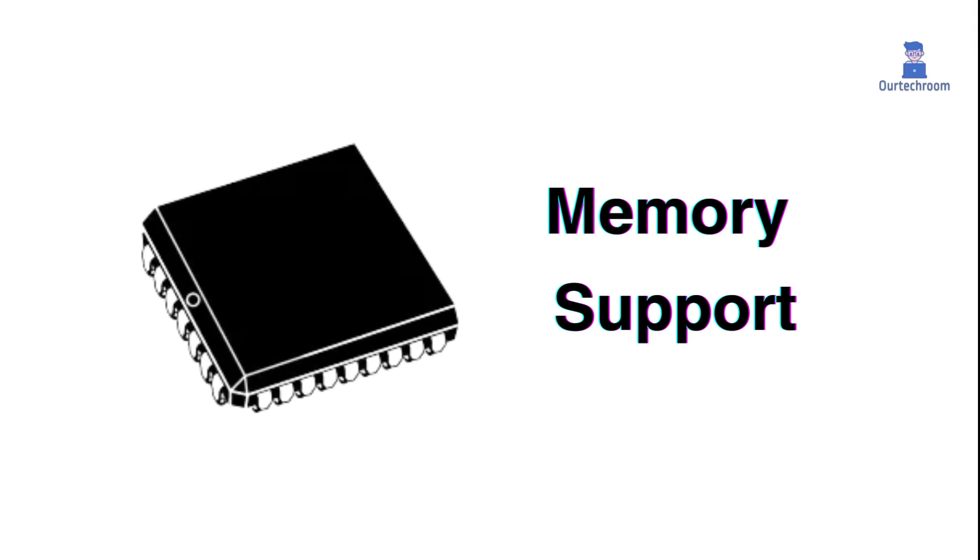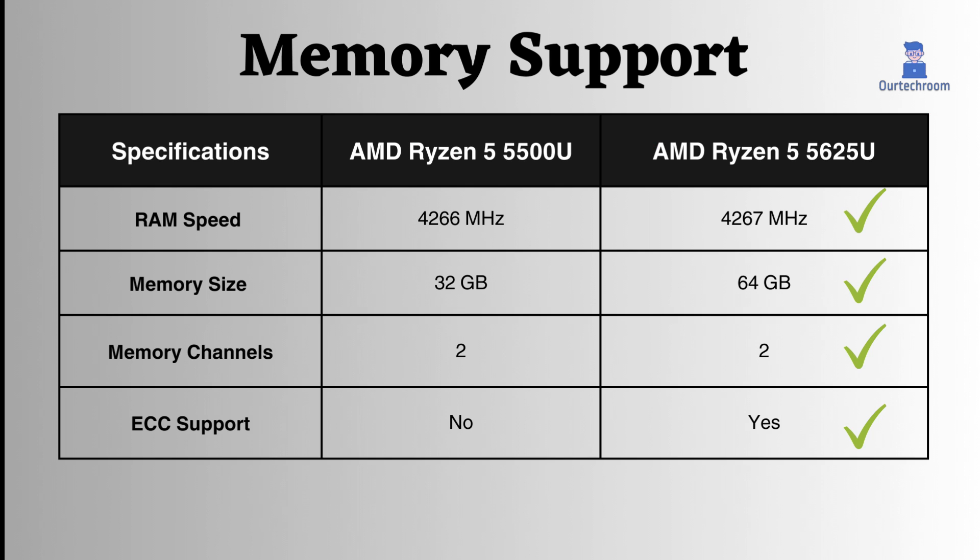Memory Support Specifications. Both processors offer similar maximum RAM speed support, but the 5625U outperforms the 5500U with its 32GB greater memory size support. Furthermore, the 5625U includes ECC support, a feature that the 5500U lacks. ECC support is valuable for its ability to detect and correct errors in processed data, making it particularly advantageous for critical systems.